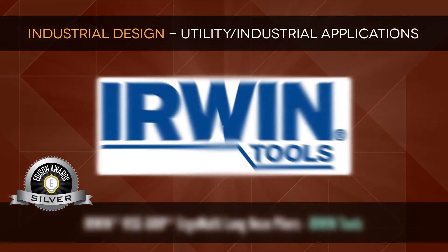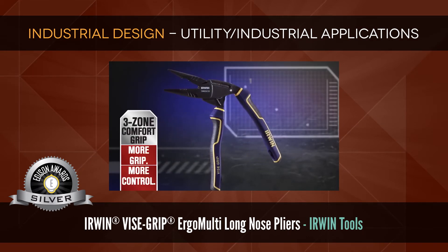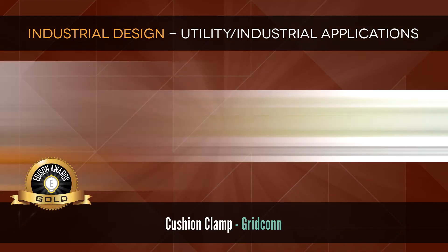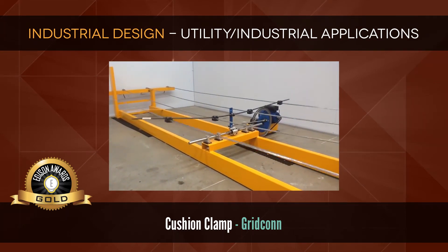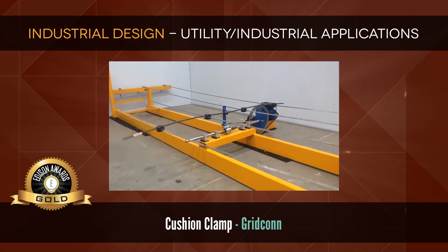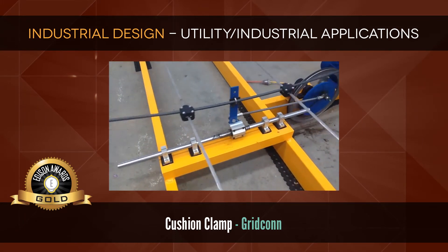Silver: Erwin Vice Grip Ergo Multi Long Nose Pliers by Erwin Tools — pliers that reduce hand and wrist strain. Gold: Cushion Clamp by Gridcon. Gridcon's Cushion Clamp provides electrical utilities a safe and reliable system that prevents a root cause of forest fire ignition. The system minimizes the physical effects associated with wind-induced power line oscillation, thereby reducing the risk of damaged power lines.